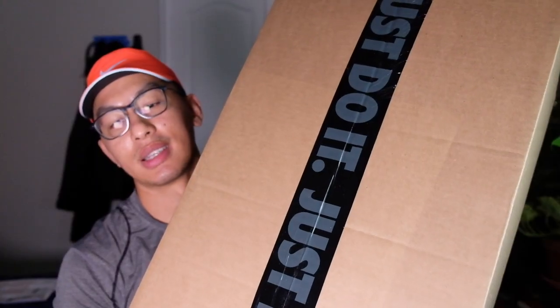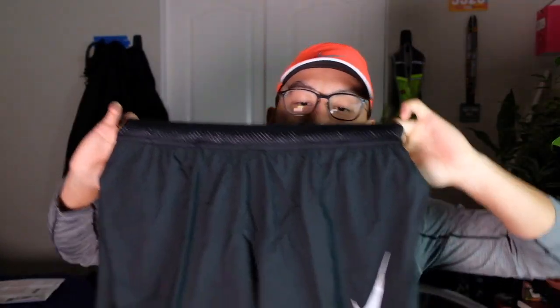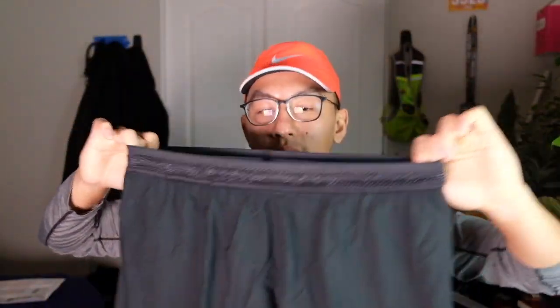Let's open the big box — the tape cuts really easily. I forgot I bought these: the Aeroswift two-in-ones, with tights and a short length of four inches, in black.